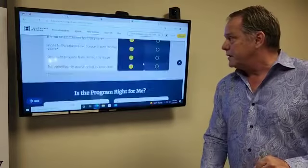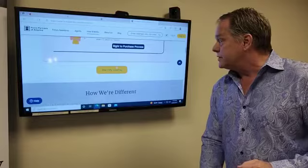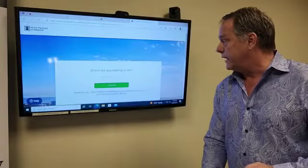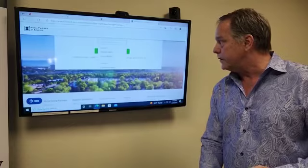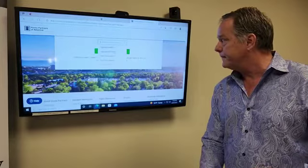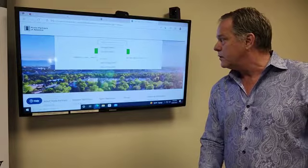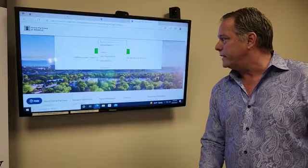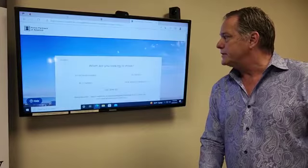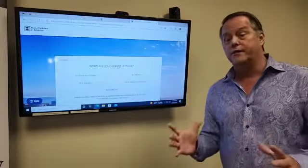Once you've gone through this whole process, the next thing I want you to do is — after number six — click on Start My Journey. You're going to click on Las Vegas and scroll all the way down to Nevada. It will probably take you about three or four minutes, and it's just going to ask you a bunch of questions: When are you looking to move? What is your budget? What area of town? And so forth.